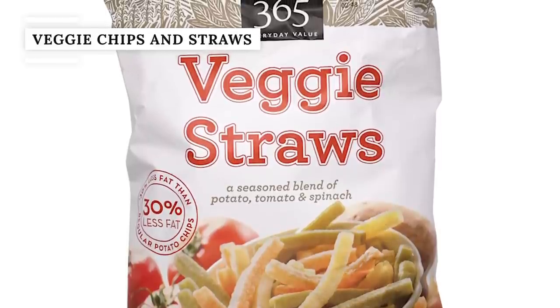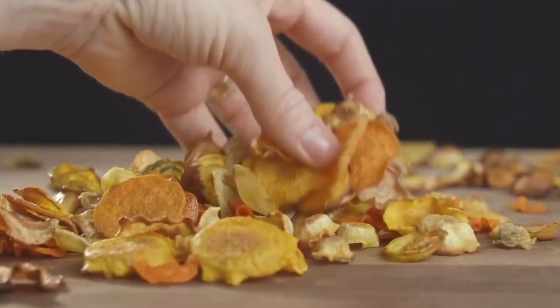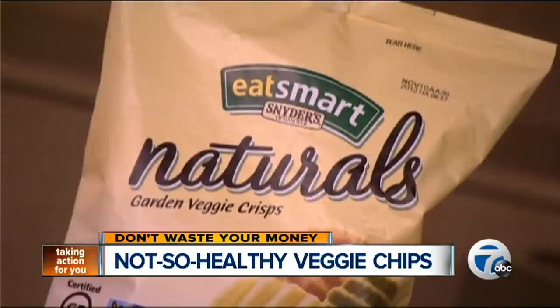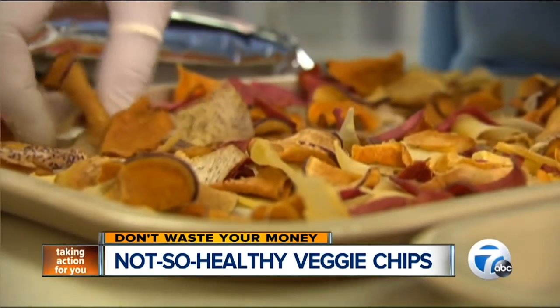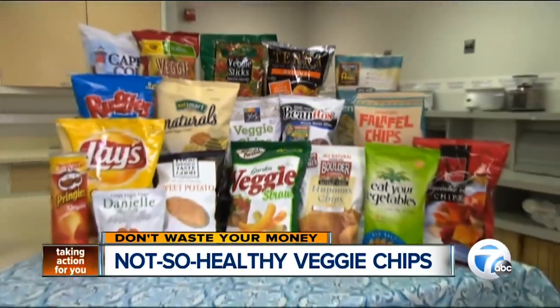Those french fry-shaped veggie straws and 365 brand multi-colored chips are in no way a substitute for vegetables — they're not that much better than regular old potato chips. When you read the ingredient list on most of these packages, the first ingredient is potato. Business Insider reports that 40 of those veggie chips add up to 130 calories. And since they are not particularly nutritious or even moderately filling, you're not fueling your body with the energy it needs. The word 'veggie' on the label is very misleading. Time notes that many of these types of chips have a health halo effect — they trick us into thinking we're eating something relatively harmless, or even good for us. The packaging is deceptive, and there is a negligible amount of real veggies in your veggie chips.